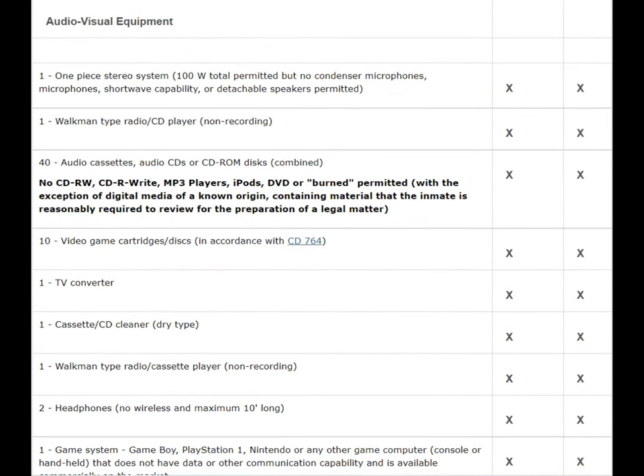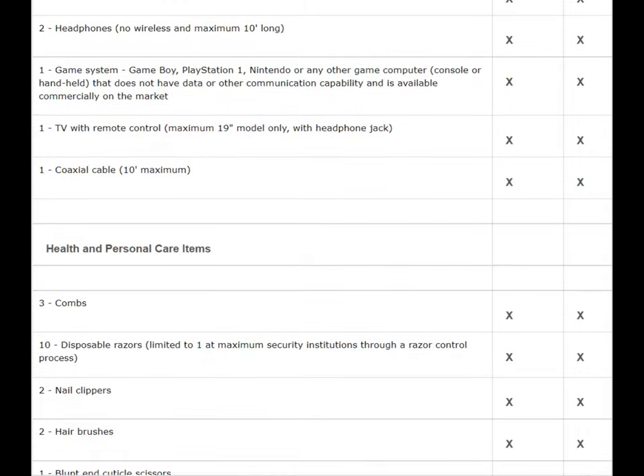Moving on to audio-visual equipment — this is the stuff that will keep you entertained in prison and help you get through the boredom. I highly recommend packing a TV, headphones, and even a Gameboy system if you're into gaming. There were many guys just playing Pokémon all the time. For TVs, the maximum size is 19 inches. If it's any larger, the prison won't hand it over — they'll keep it in storage or send it back to your family at your own expense.